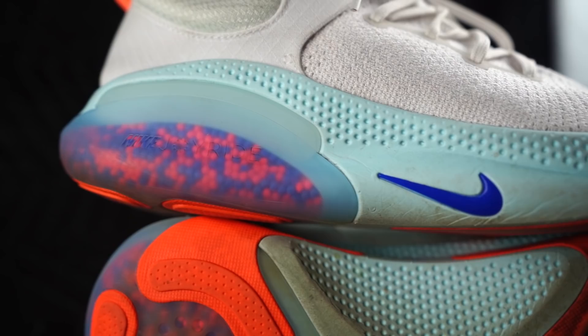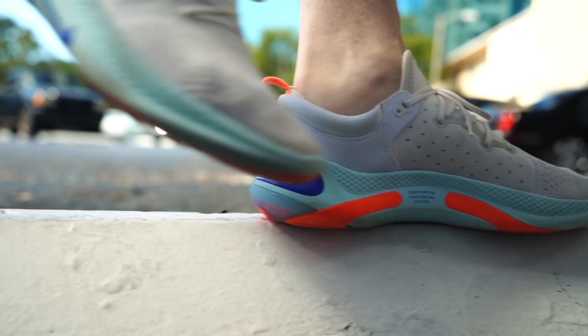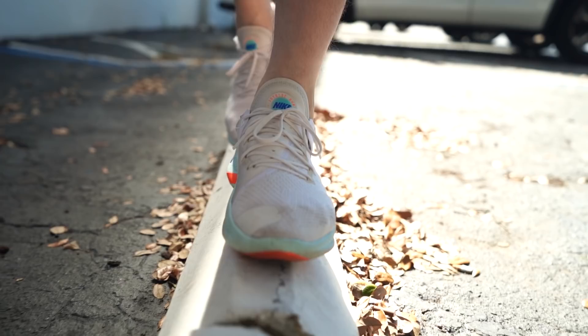Another thing, and this is purely a style thing — because it's such a sleek sneaker with a running performance type of look, I don't like the way they look with jeans. For me it's more of a gym shoe, something to throw on with shorts or sweats when you're running errands, not something to actually get jiggy with. But that's purely personal preference.